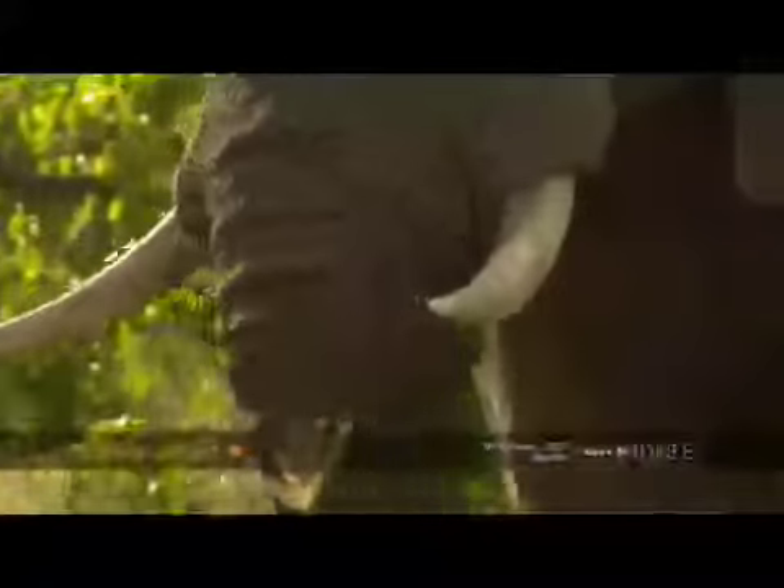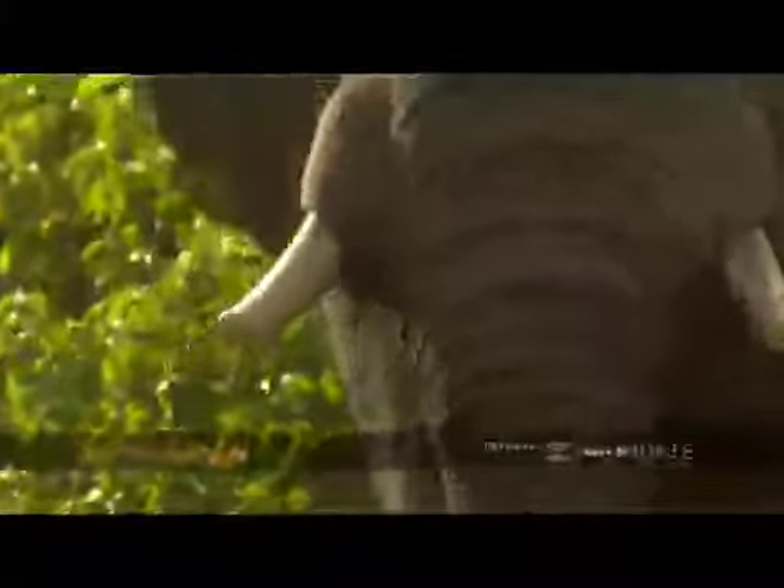His ivory you can see slightly stained from the bark and trees that he's been feeding on. The sap sticks, and then mud sticks to that.